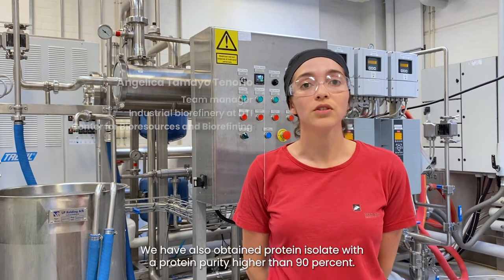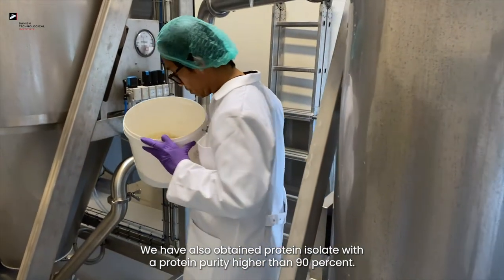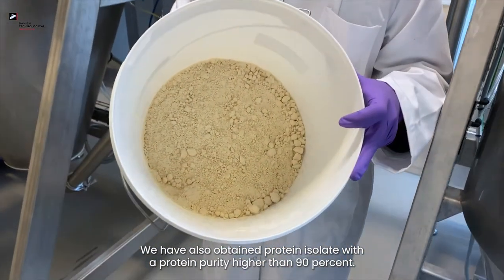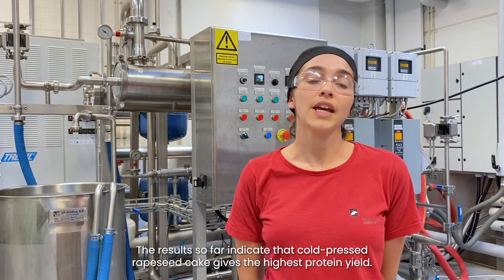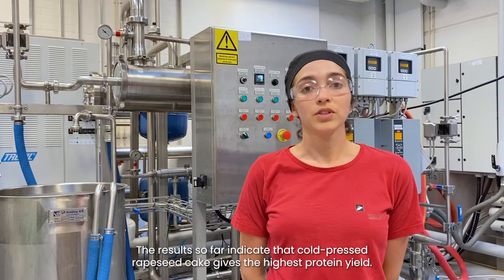We have also obtained a protein isolate with a protein purity higher than 90%. The results so far indicate that cold-pressed rapeseed cake gives the higher protein yield.